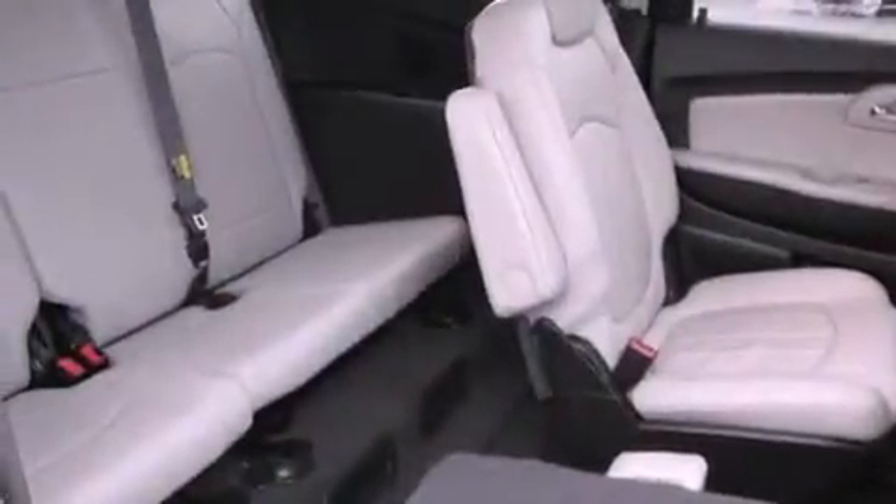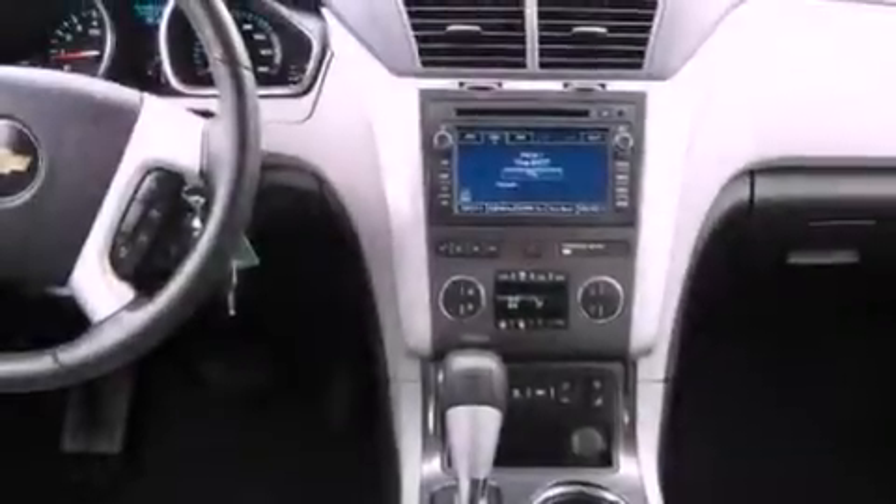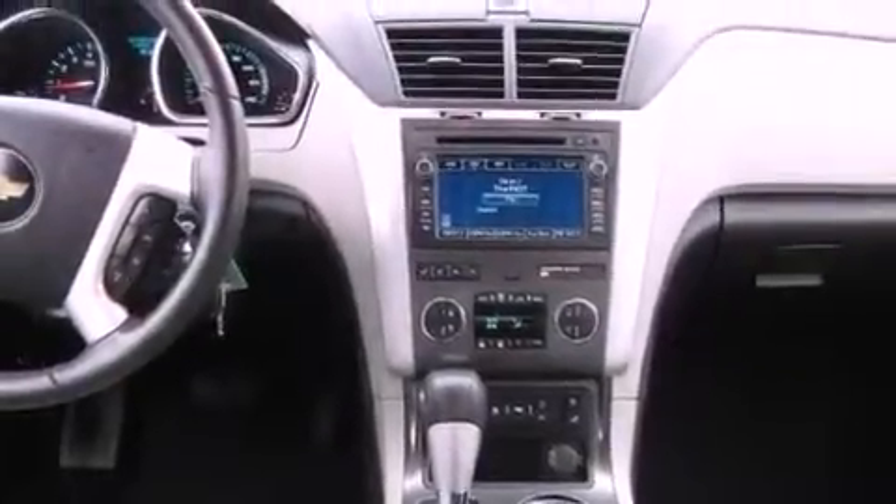The following features are also included: memory settings for the driver's seat positions, so you can recall your favorite position with the push of one button; heater vents for rear seat passengers; a power rear liftgate; a premium audio system; and leather seats.